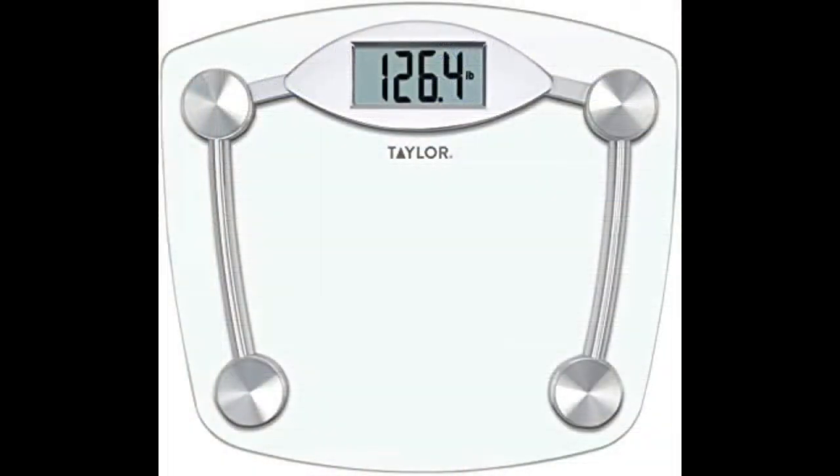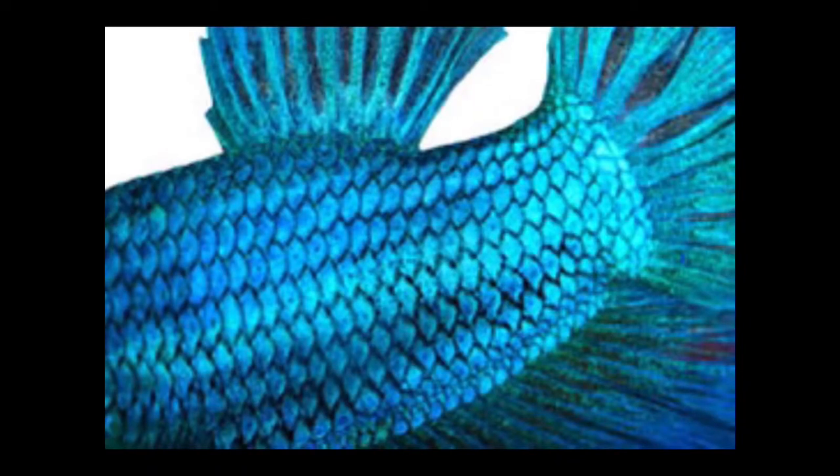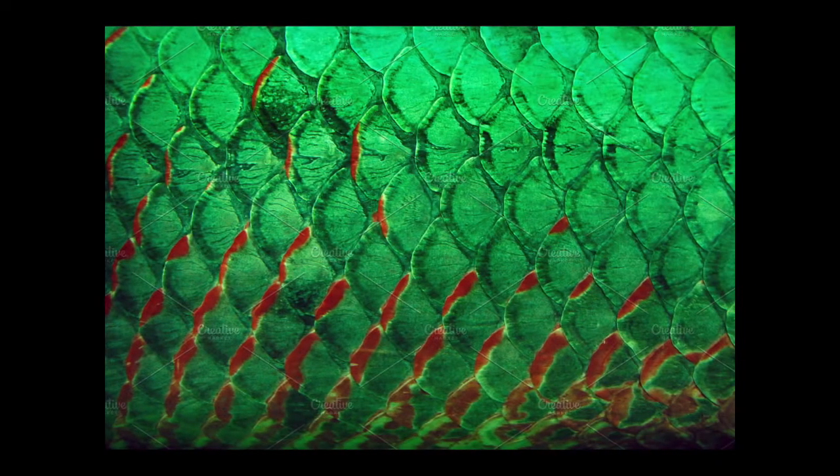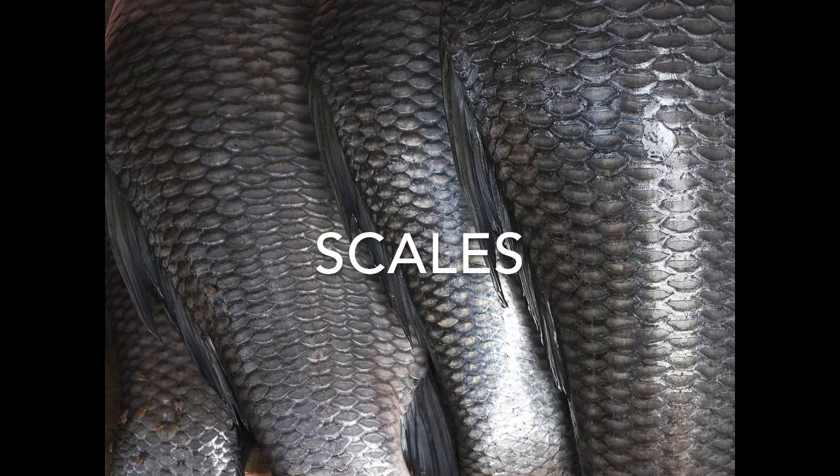Hunting means to look for something or trying to find something to catch. We're going to hunt for some words. This is a picture of a scale. Maybe you have a scale in your bathroom you use to weigh yourself. This is another picture of a scale, and here's also some scales — a fish has scales on its body. Each piece is one scale; all of them together are the scales. Let's write this word down: scales. S-C-A-L-E-S. Scales.